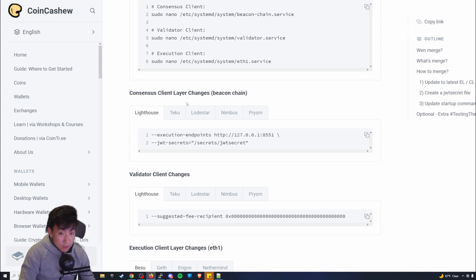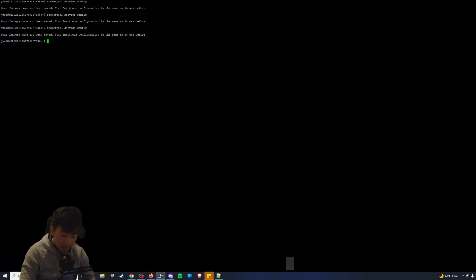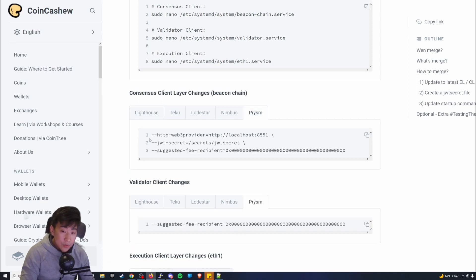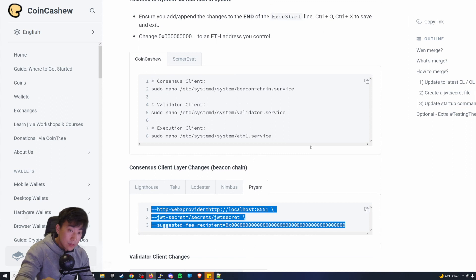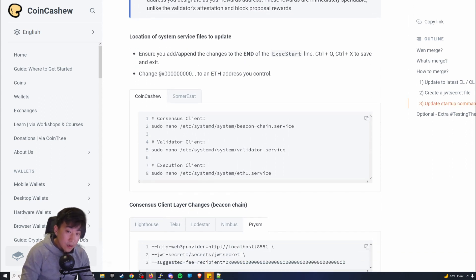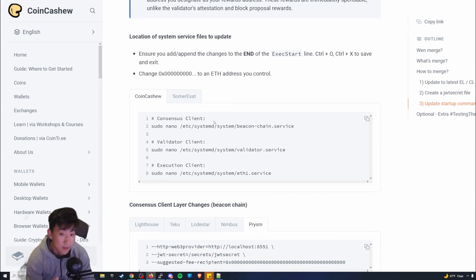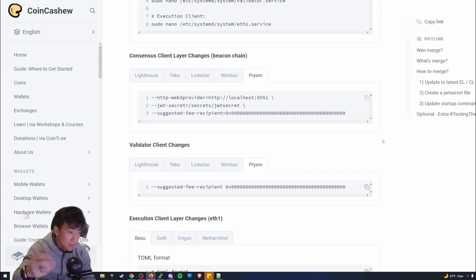This is important — you need to know which consensus layer client you have chosen. For the consensus layer, which is Ethereum 2, I have Prism. So I click on Prism and copy that config. They tell you to make sure you change the `0x000...` placeholder address to an Ethereum address that you control — whatever address you're using for claiming RPL tokens or a different address if you prefer.